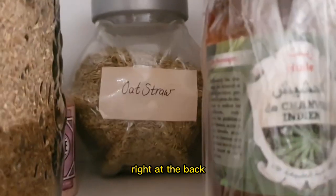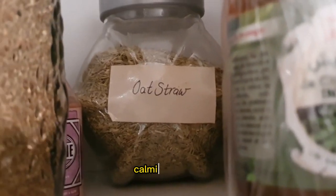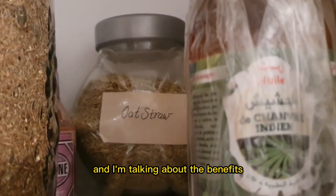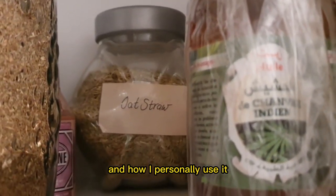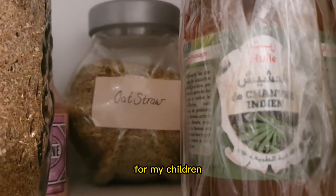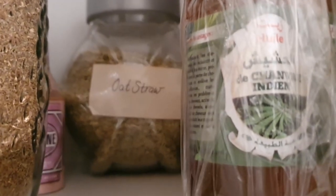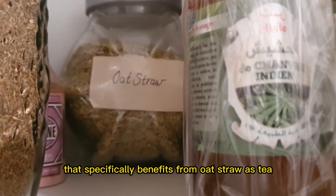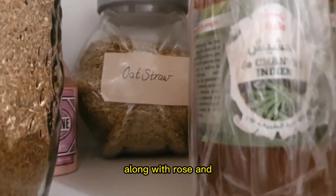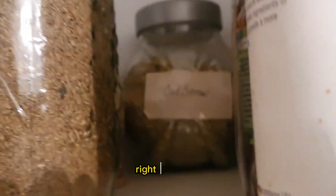Then we have oat straw at the back. The kids are a big fan of oat straw. It is a very calming herb. I specifically use oat straw for my children to help as a nerve relaxant. I have a child with ADHD that specifically benefits from oat straw as tea along with rose hips and rose buds as well — so that's a warming tea right there.